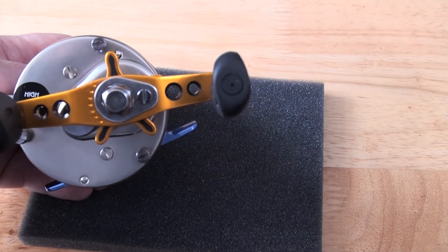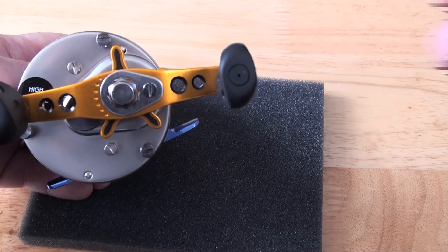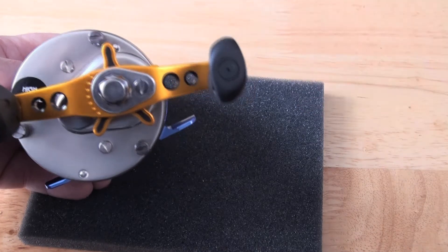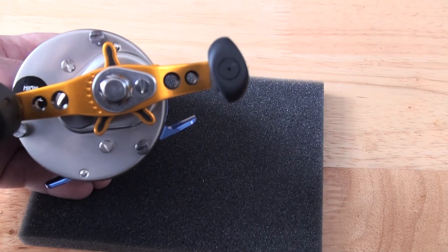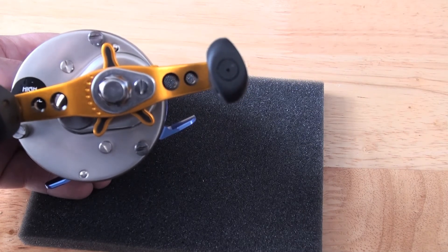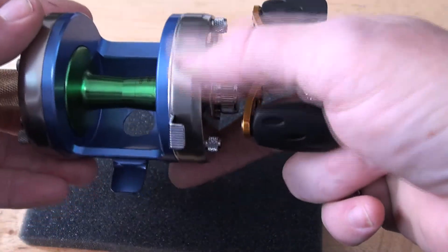Gold mini custom tournament star drag with black inserts to go with it. Doesn't that look rather nice? And the handles — the paddles — are soft grip.